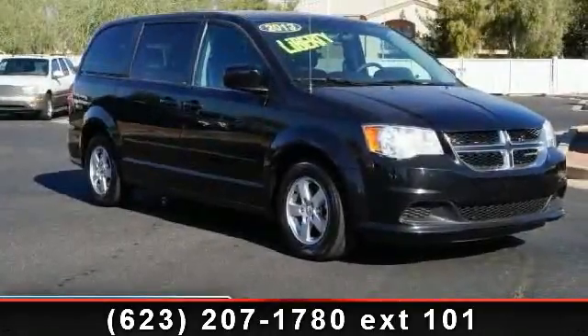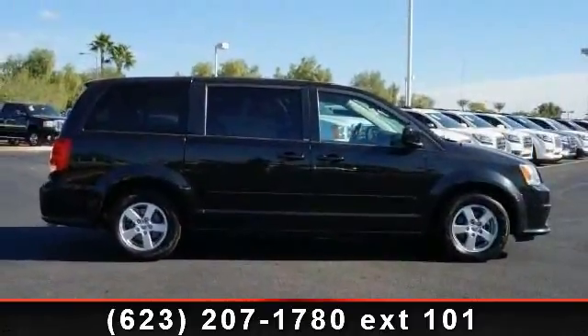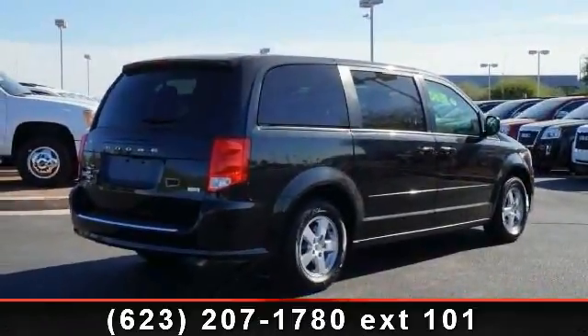Check out this 2013 Dodge Grand Caravan SXT. If you are looking for an automobile with great features, look no further. This vehicle comes with a reliable 6-cylinder engine, connected to a smooth shifting automatic transmission.